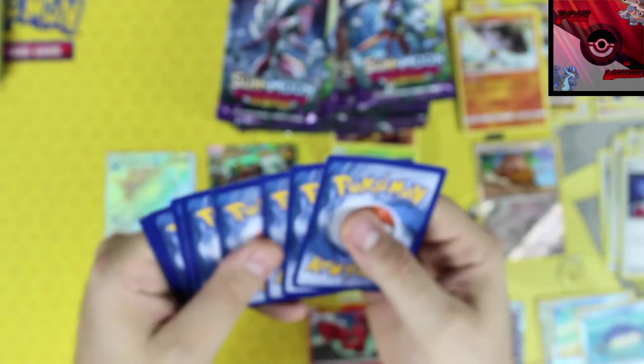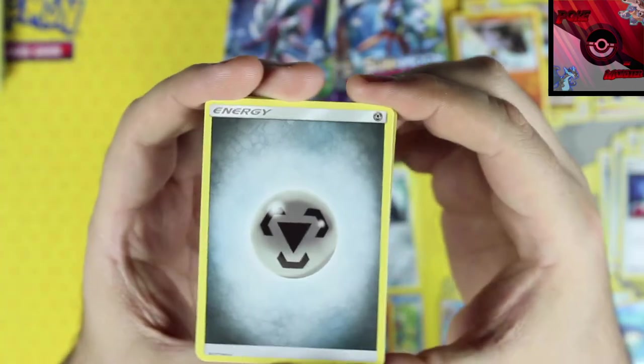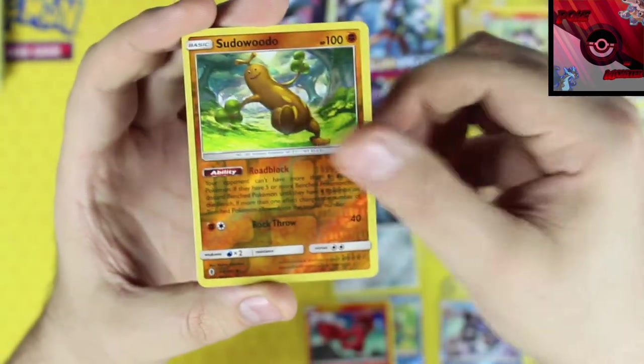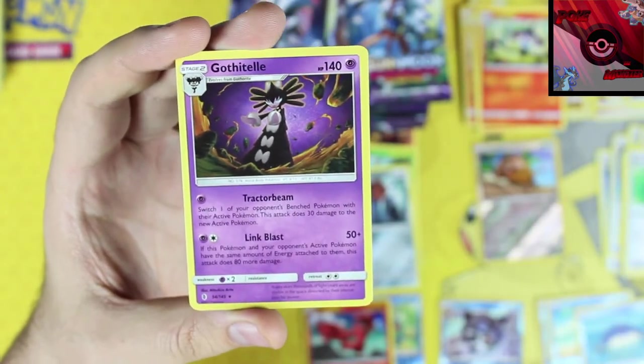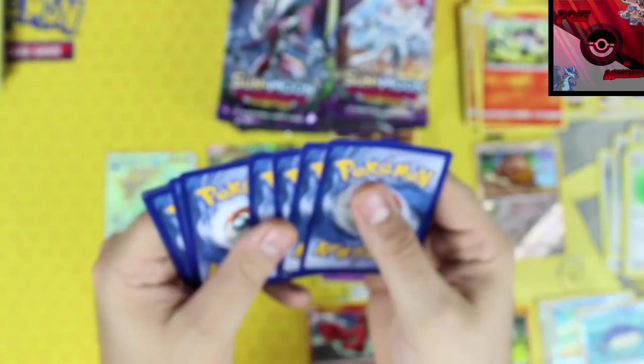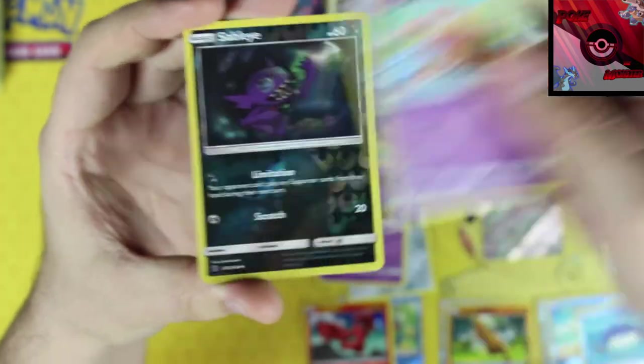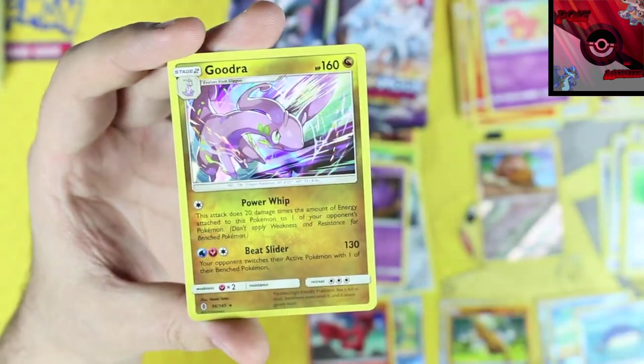Another green code. We got a steel energy, Field Blower, Sudowoodo, Lampent, Sudowoodo reverse holo, and our rare card is a Gothitelle non-holo. Next pack — white code! Lightning energy, Lampent, Machoke, Slowbro, Sableye reverse holo, and our rare card is a Goodra holographic rare.